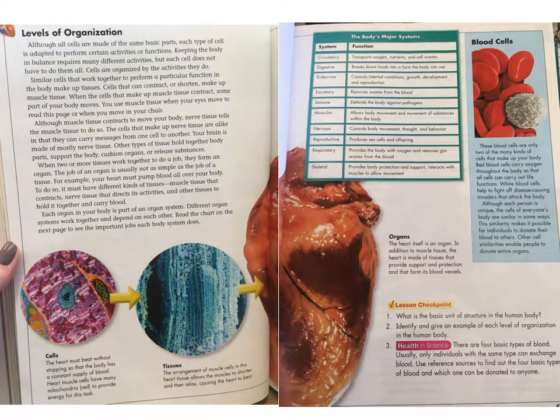The circulatory system transports oxygen, nutrients, and cell wastes. The digestive system breaks down foods into a form the body can use. The endocrine system controls internal conditions, growth, development, and reproduction. The excretory system removes waste from the blood. The immune system defends the body against pathogens. The muscular system allows body movement and movement of substances within the body. The nervous system controls body movement, thought, and behavior. The reproductive system produces sex cells and offspring. The respiratory system provides the body with oxygen and removes gas waste from the blood. The skeletal system provides body protection and support, and interacts with muscles to allow movement.